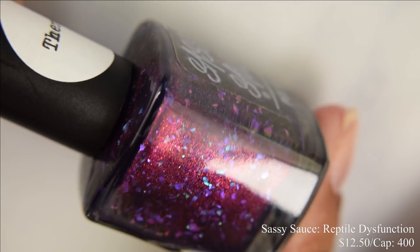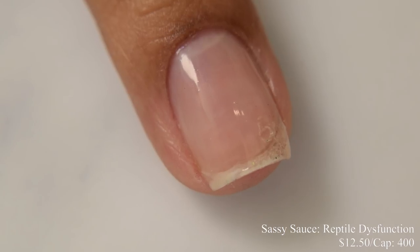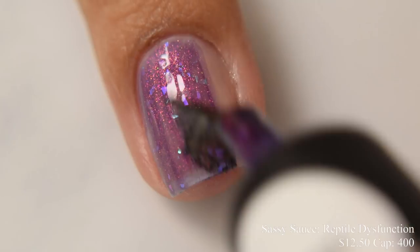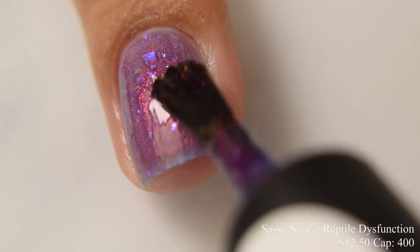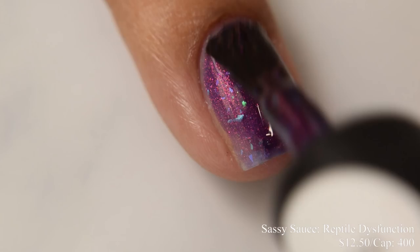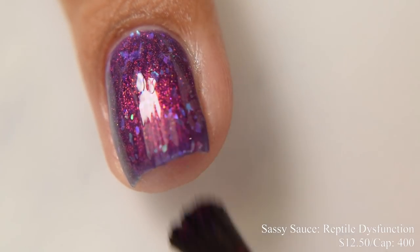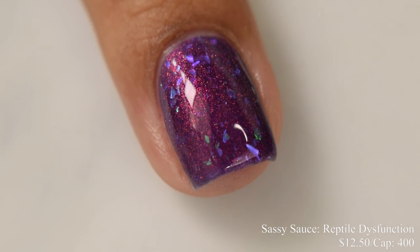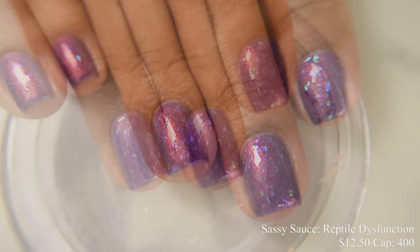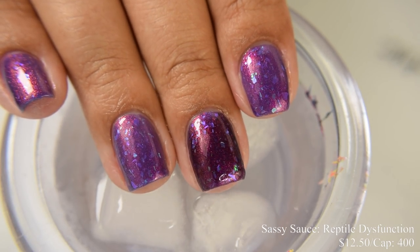Sassy Sauce brings us Reptile Dysfunction. This is going to be $12.50 with a cap of 400 bottles. This is a very glowy sort of thermal — the shimmer kind of takes over everything as you build it up. I'd suggest two to three coats for full coverage depending on how long your nails are. On the cold state, the shimmer just pops really well. This does dry down semi-flat, so a good glossy top coat is going to help bring out that flaky appearance overall. The thermal state is in the same sort of color family — not super obvious, but you can definitely see a deepened shift when it's cold.